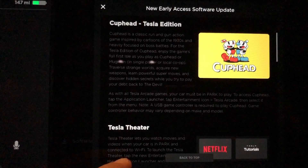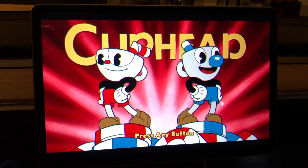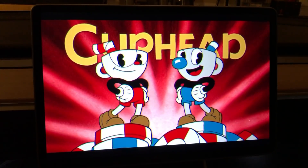Let's jump in and look at the release notes. The first thing we see is Cuphead Tesla Edition. If you want to see me go live and play it for you guys like I did with Beach Buggy 2 Racing, let me know down in the comment section below and I'll do that with Cuphead.